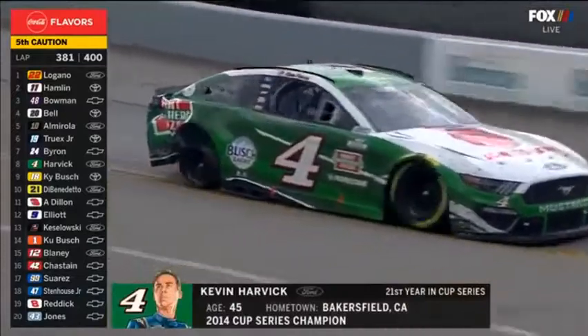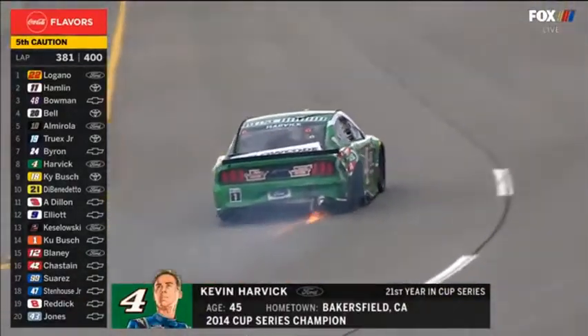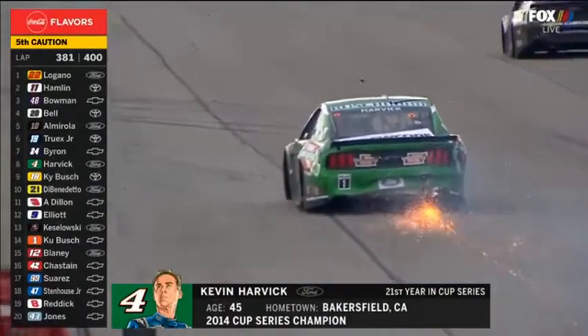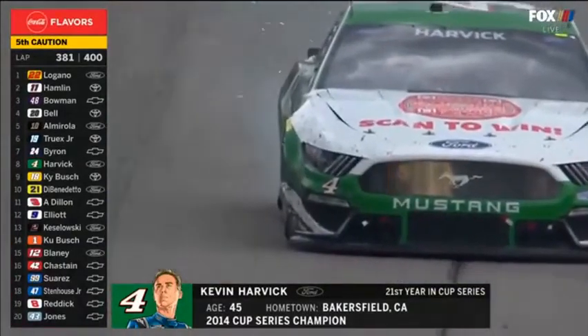Fender damage. It doesn't look like he scraped the wall. Sixth caution of the day at lap 381 for Harvick. Pretty clear that the right rear tire went down and that car spun around in a hurry.